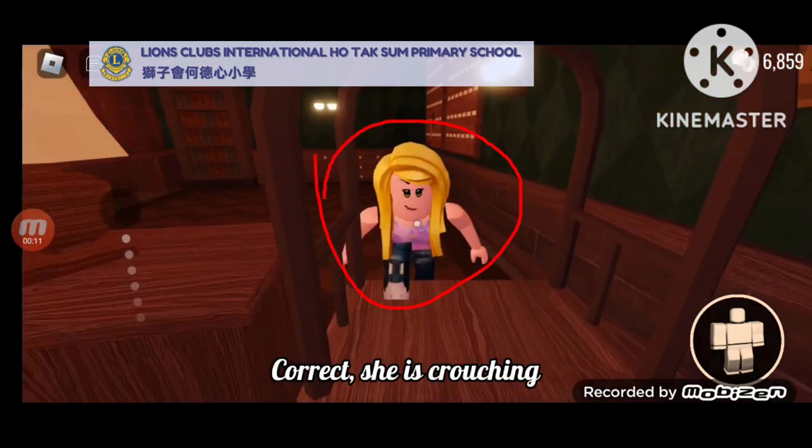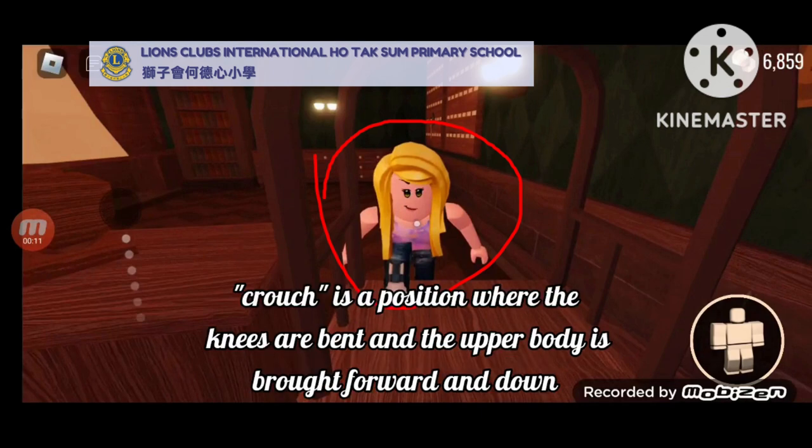What is this girl doing? She is crouching. Crouch is a position where the knees are bent and the upper body is brought forward and down.